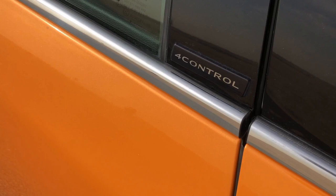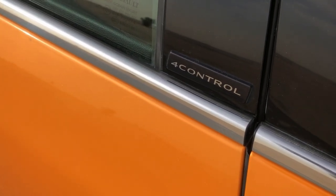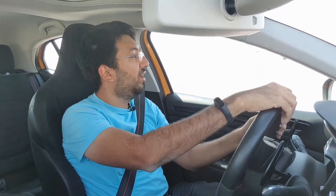Another clever trick Renault Sport has added is a four-wheel steering system called the 4Control. The rear wheels also steer, but only up to 2.7 degrees of turn — yet that is still enough to give you the handling performance you want from the car. Everything just adds up to make this a race version of a normal road-going hot hatchback.